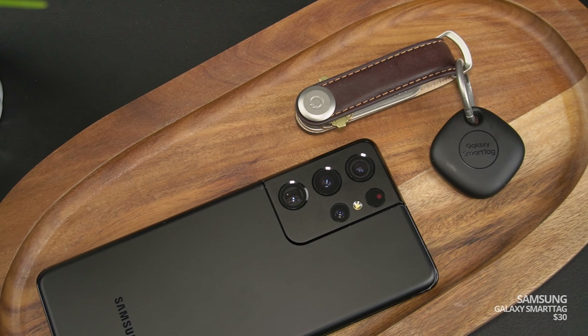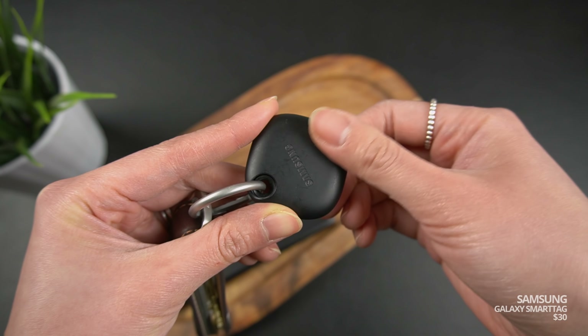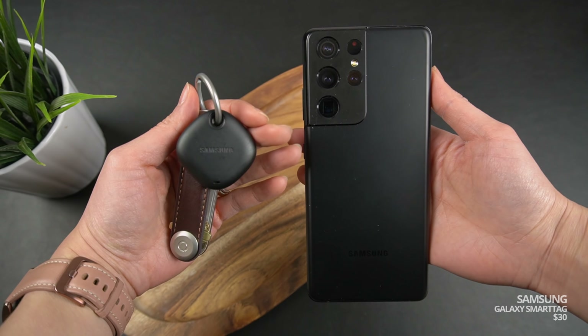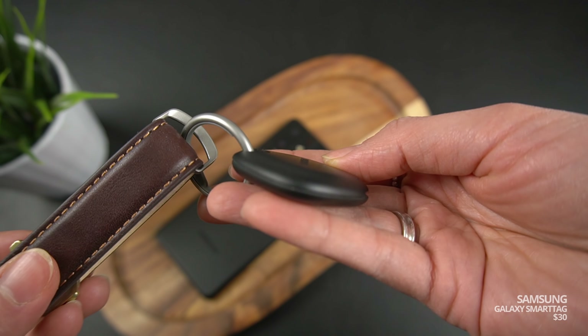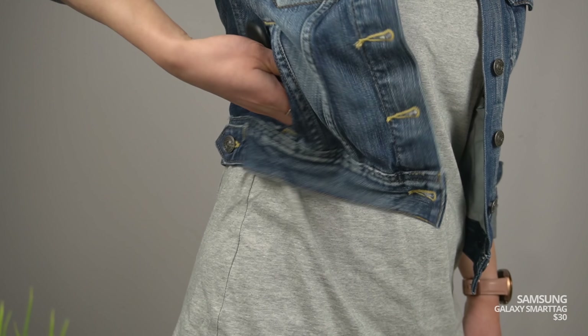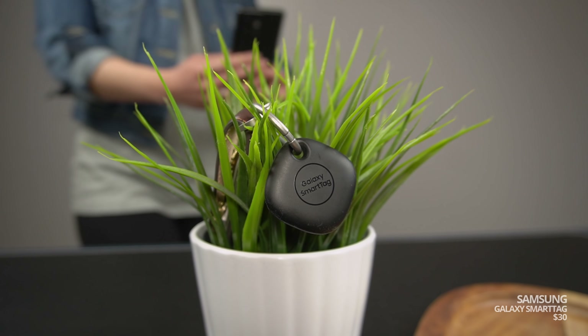Along with the S21s, Samsung also launched their very own Bluetooth tracker called the Galaxy SmartTag. Bluetooth trackers aren't new — Tile has been doing it for years now. There are a few things to know about the SmartTag: one, it's battery-powered; two, it's only compatible with Samsung devices; and three, there are two versions — one with Bluetooth and one with ultra-wideband, which is launching later. This one's the Bluetooth version. Attach it to something like your keys, pet, or luggage, and if you happen to misplace it, you can locate it through the Samsung SmartThings app.